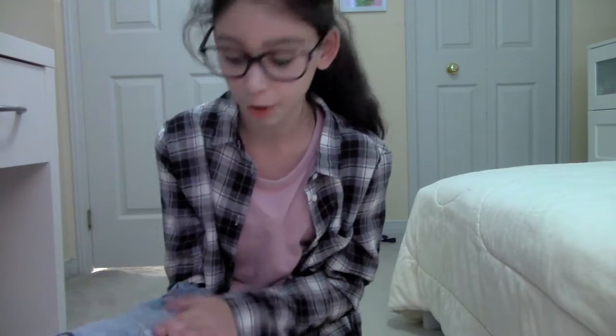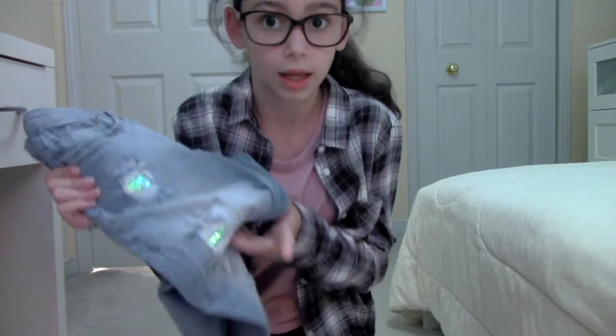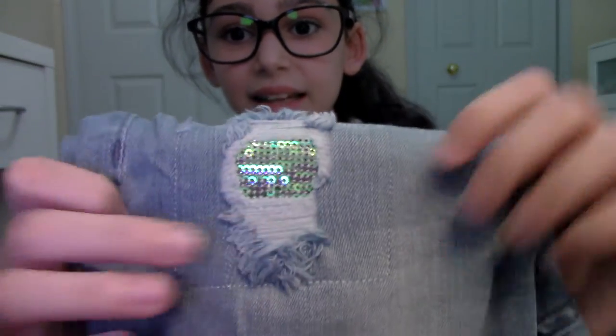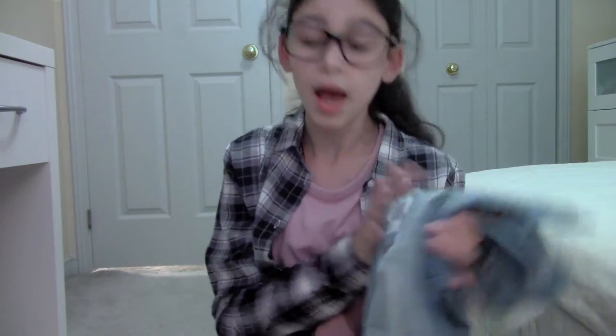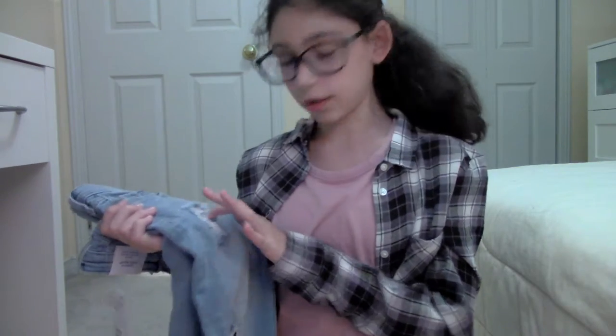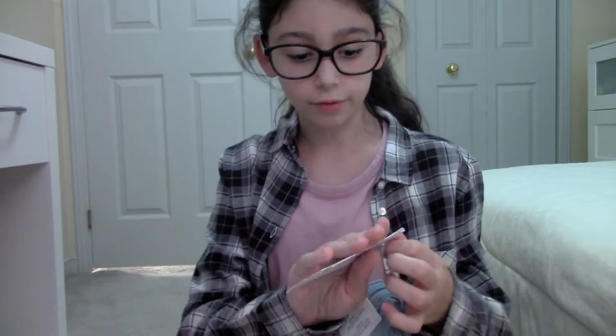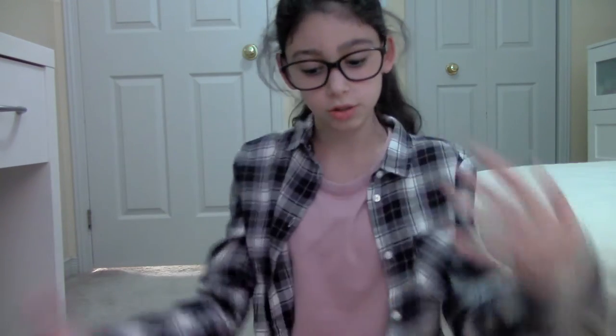My favorite part about the jeans — not only do they have rips, which I absolutely love because there aren't too many — but in the rips there are these super cute mermaid sequins. They're kind of holographic, like mermaid scales. They have them on all the rips, so it's super unique. I don't have a pair of jeans like these, so I'm really happy I got them. The price was $35.